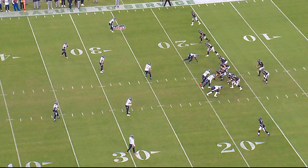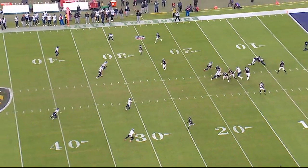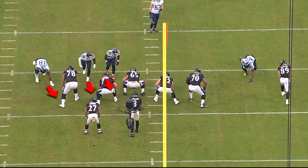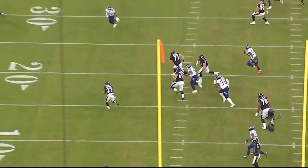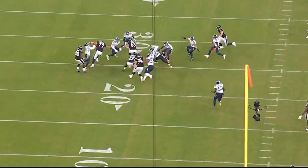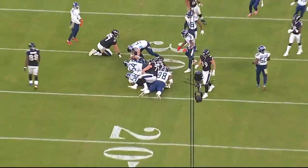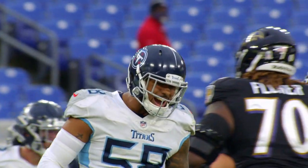Now we've got third and 17 — this is exactly where we want them. They deployed a four-man front, but they are playing five-under, two-deep coverage with everybody off, defending the sticks. This is a very nice combination rush — a three-man game out of an unusual overload look. They run a screen. Watch everybody converge; everybody keeps perfect leverage — inside out, run and hit. Big play. Three and out on the first series of overtime. This was huge in this ballgame.